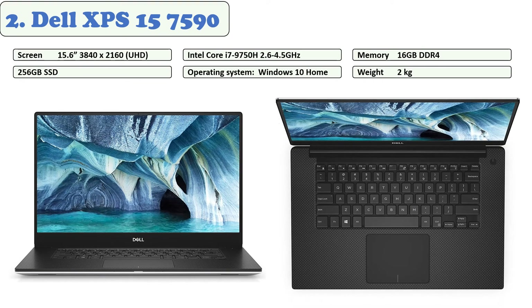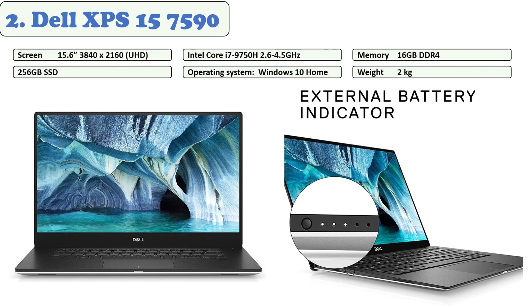At number two: Dell XPS 15 7590. One of the most popular computer manufacturers in the world offers a great business laptop. The ultrabook weighs just four pounds, making it extremely thin and lightweight. With a powerful 9th Gen Intel Core chip, SSD, and plenty of memory, you can multitask like a pro. A stunning 4K UHD touchscreen and Nvidia graphics deliver gorgeous visuals. It supports 16 GB of memory at 1.2x the speed of 2133 MHz, and offers 256 GB M.2 PCIe SSD storage for quick application access.